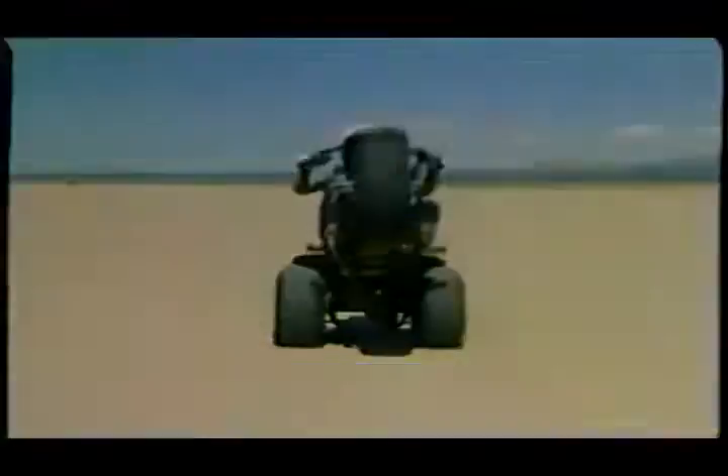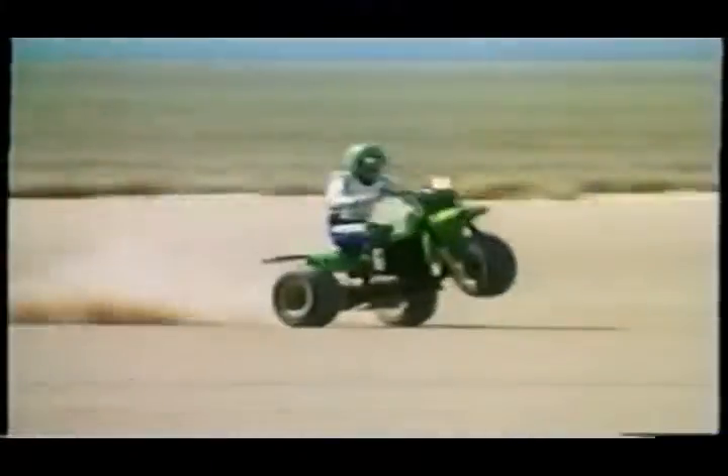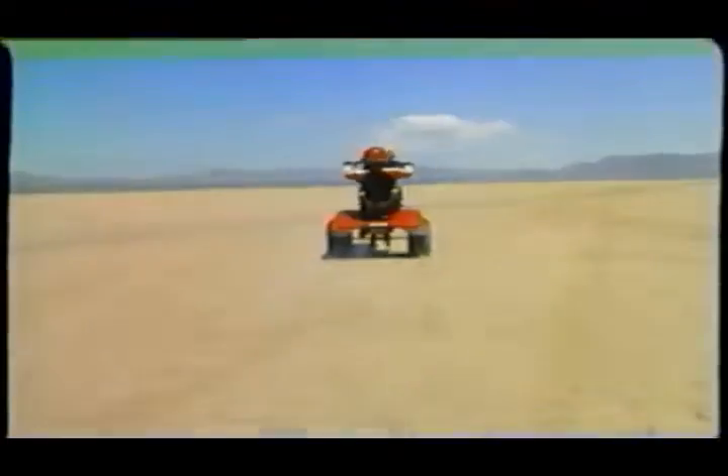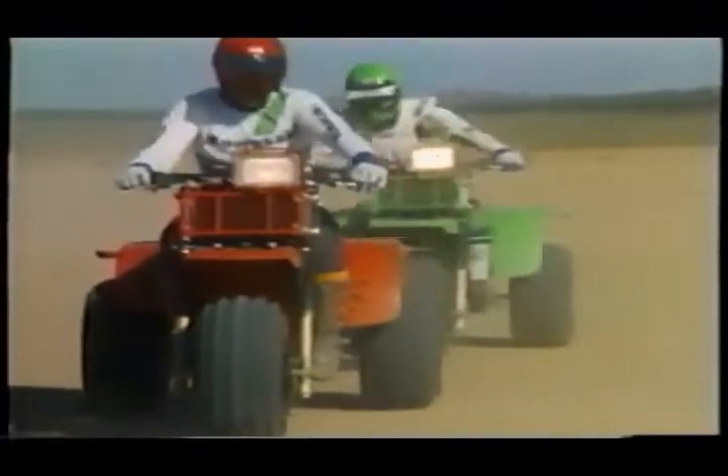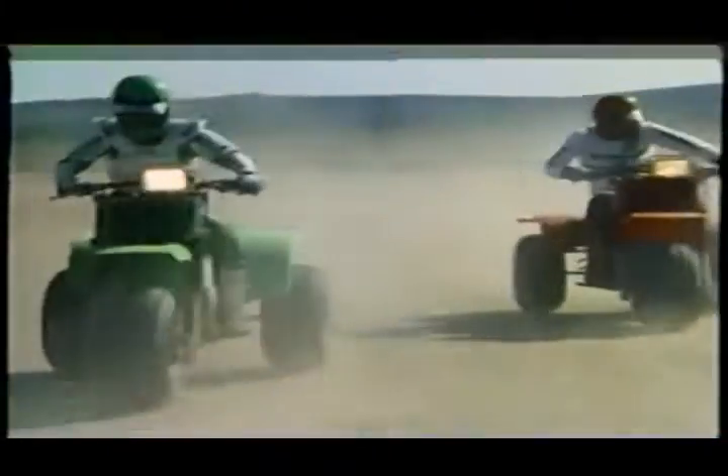We've got the KLT 200, KLT 110, KLT 250 Prairie, and the all-out weapon of the three-wheel world, the Kawasaki KXT 250 Ducati. If you want maximum performance, this is it. The Ducati is a racer, the fastest there is, and winner of the USA Off-Road National Championship first time out.